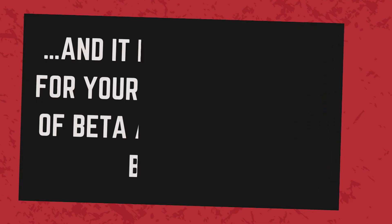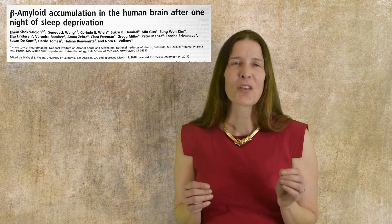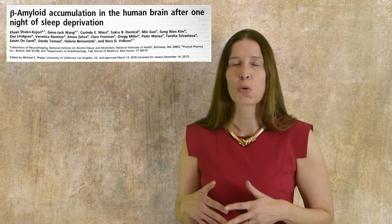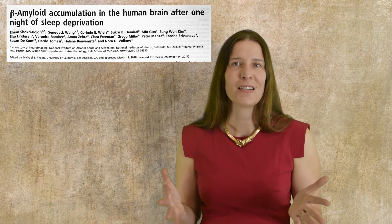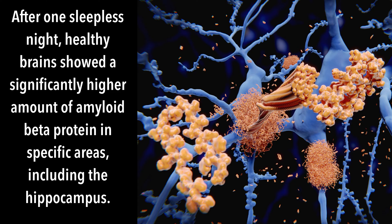So if the glymphatic system is primarily active during deep-wave sleep or slow-wave sleep and it is the only way for your brain to get rid of beta amyloid protein buildup, can loss of sleep eventually cause dementia? Can one night of sleep deprivation lead to increased beta amyloid levels in the brain? The answer to both of these questions is yes. A 2018 study looking at levels of beta amyloid protein in the brain of 20 healthy people after one night of good sleep and after one night of sleep deprivation showed significantly higher amounts of amyloid beta protein in specific areas of the brain, including the right hippocampus and the thalamus.